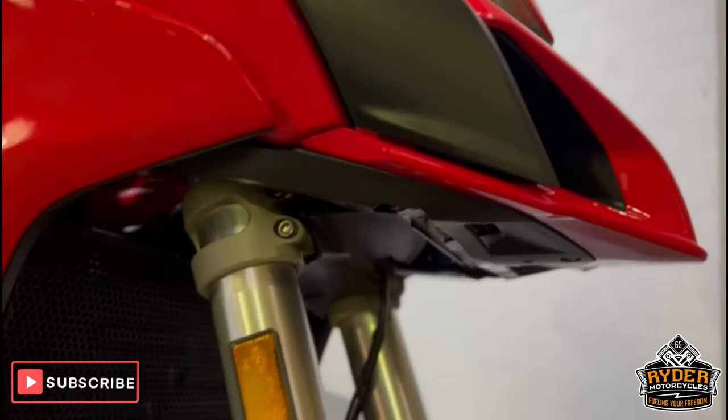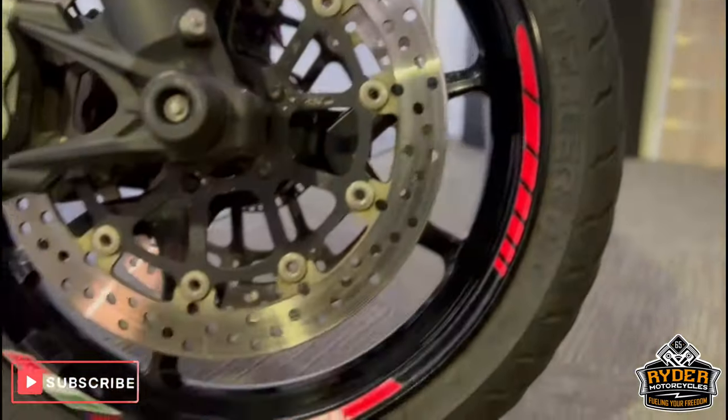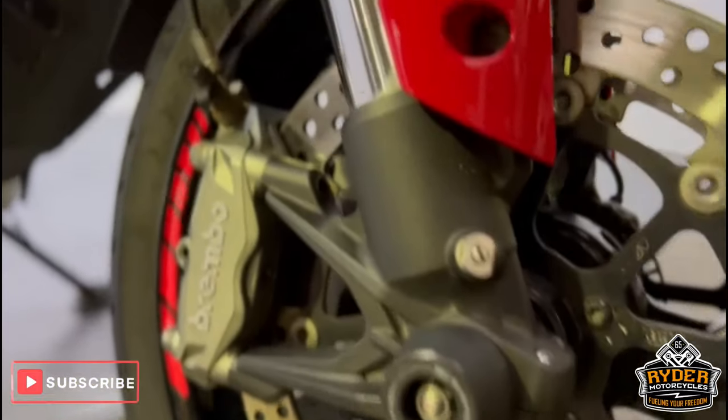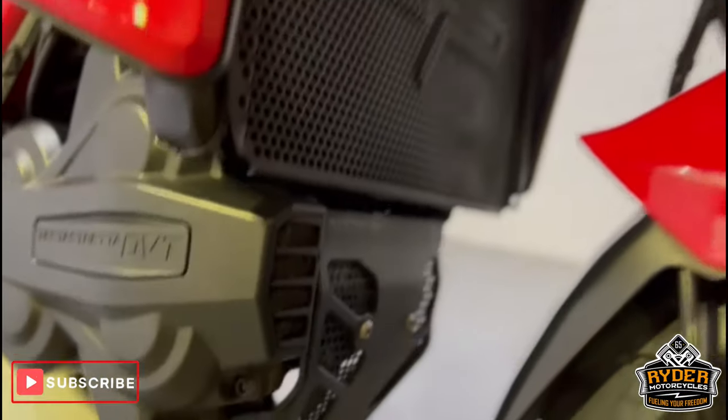All the front forks are nice. This is the front wheel. It also has Evotech crash bobbins and an Evotech radiator guard, with protection lower down as well.